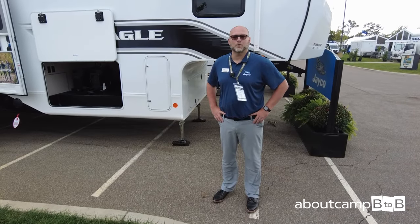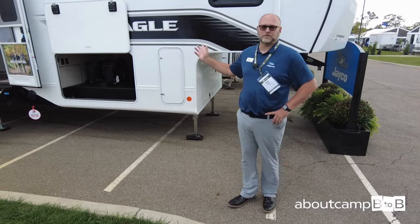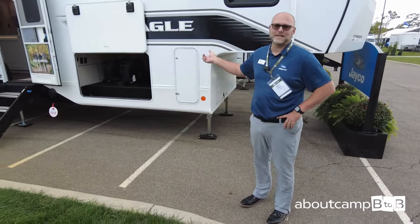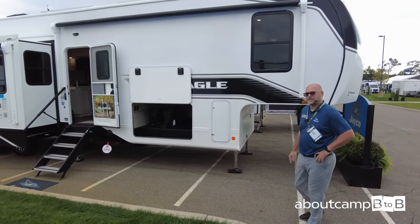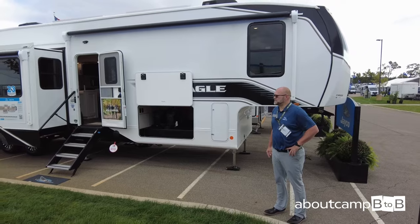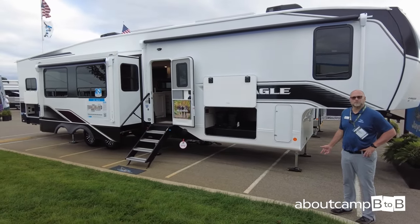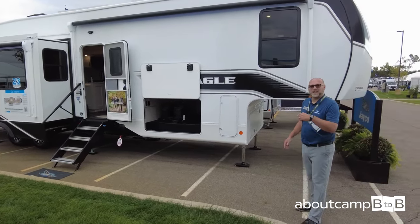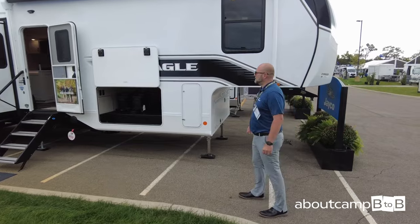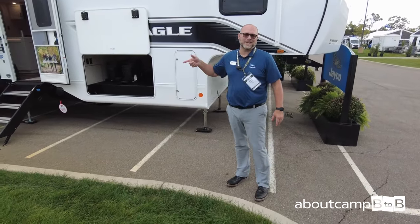Rudy Bowles, Jayco product director for Eagle Brand. This is one of our newer floor plans for 2024: the 360 DB, at about 42.5 feet long. It serves a market for customers who need multiple bedrooms and multiple bathrooms. This is all redesigned for 2024, interior and exterior — going more linear decor on the outside while keeping similar colors.